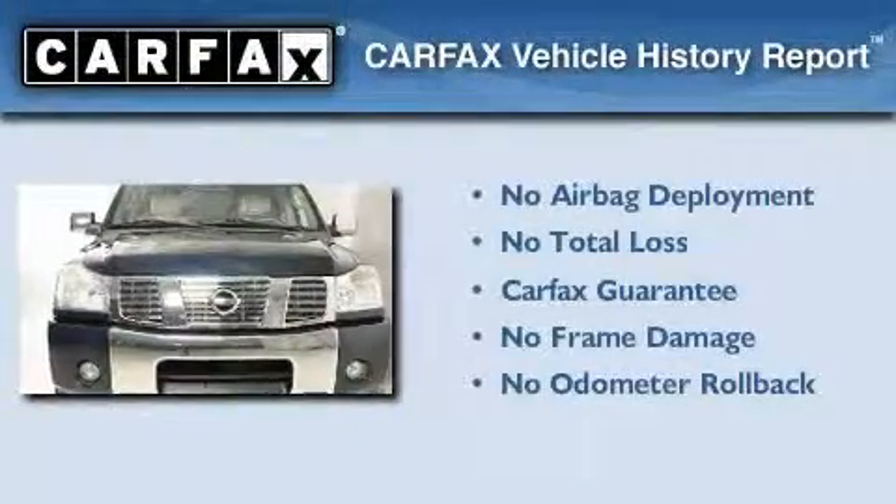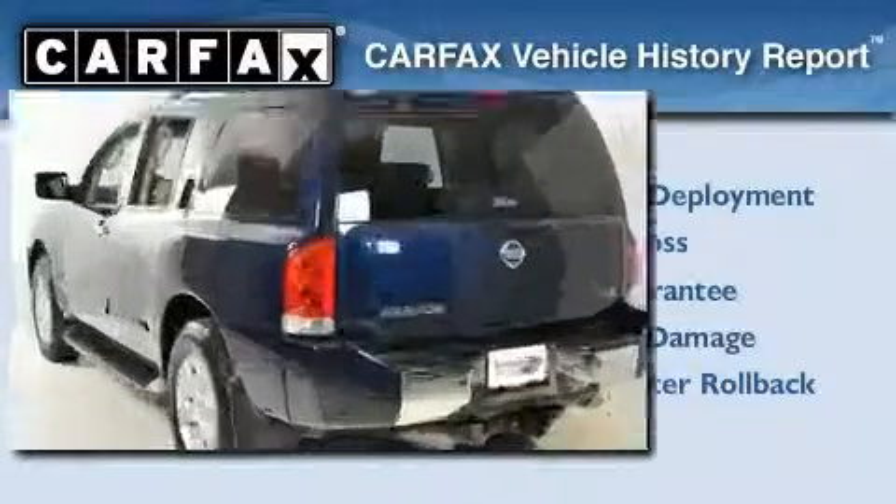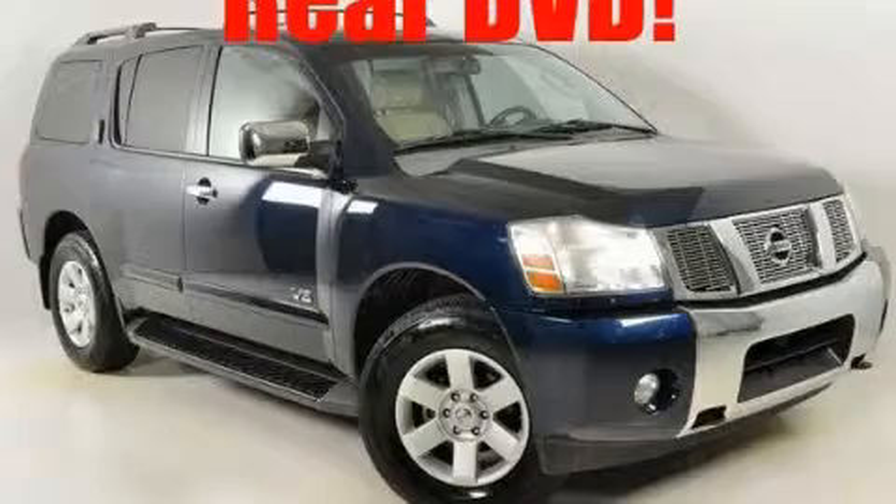Not to mention that this SUV qualifies for the Carfax Buyback Guarantee. This automobile won't last long at this price. Call and arrange a test drive now.